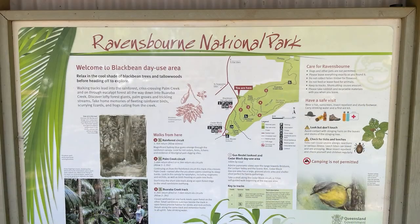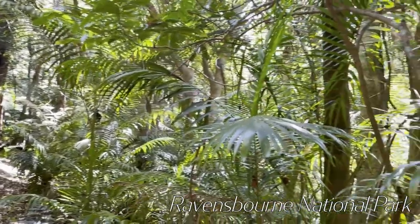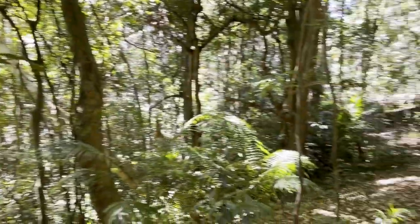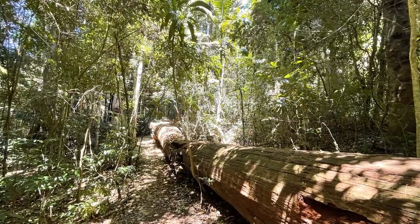I did the rainforest circuit — a short walk, about 30 minutes. Beautiful area. I saw a few bush turkeys along the way. Nice and cool on a hot day.